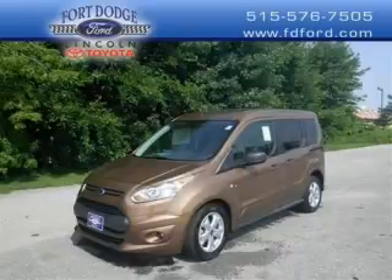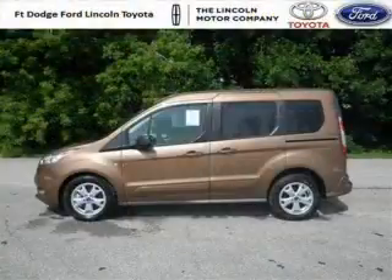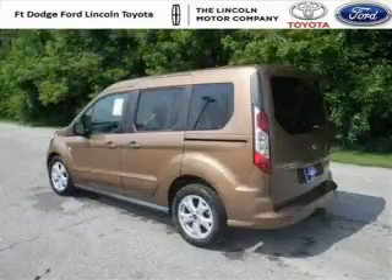Do you want to stretch your purchasing power? Well, take a look at this outstanding 2014 Ford Transit Connect. This Transit Connect would look so much better with you behind the wheel instead of sitting on our lot. And with climate control and automatic transmission, it's bound to sell fast.